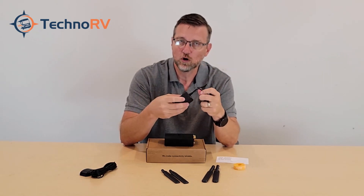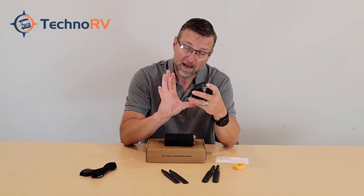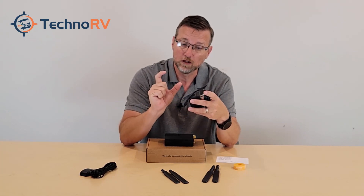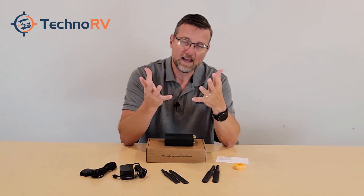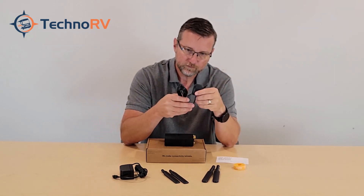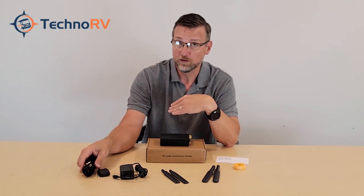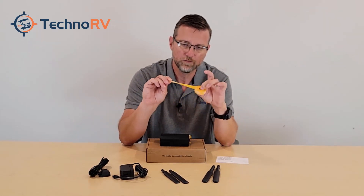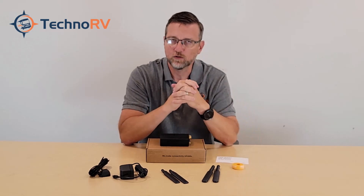When you buy from TechnoRV, we exclusively include an additional power supply — a cigarette lighter-style 12-volt plug to Molex adapter — so you can run the unit from 12-volt if you want. It also includes a GPS receiver for tracking the unit's location, which you don't have to connect if you prefer not to. They also include some Velcro tape to help manage wiring in a cabinet.